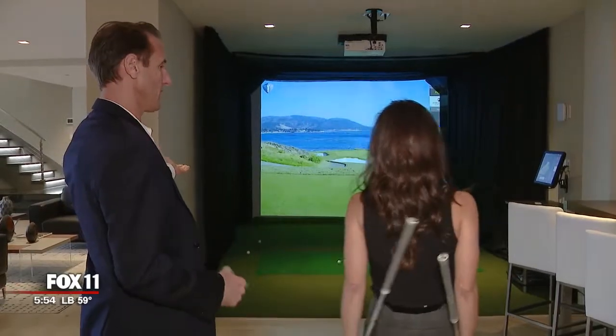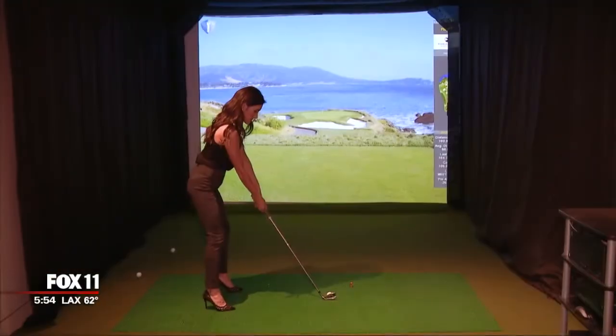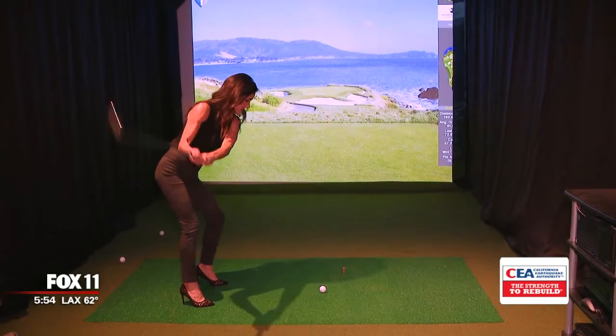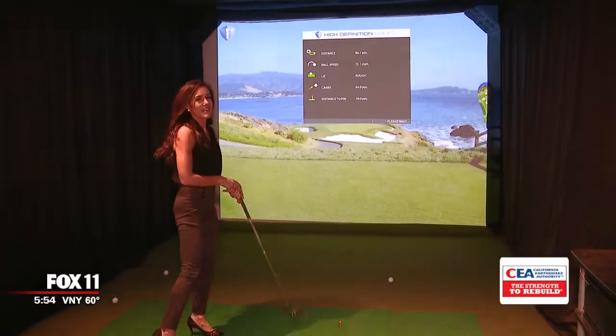And you're looking at Pebble Beach number seven, par three. You ready? Just what this rookie golfer needs — an in-house driving range. Oh, this is so fun. Get there. You're in the rough. I'm in the rough.